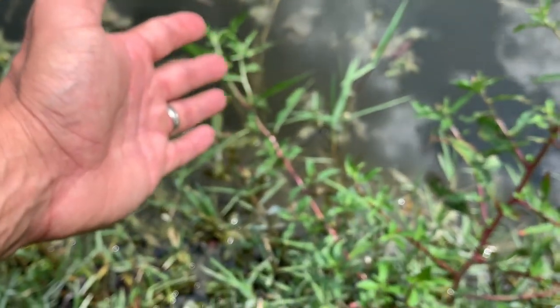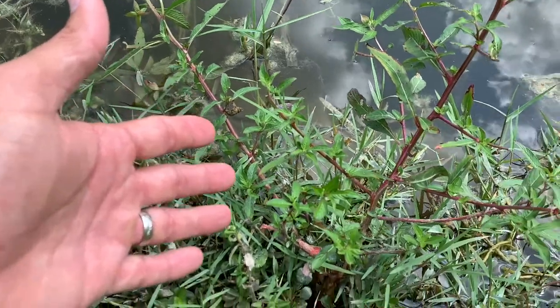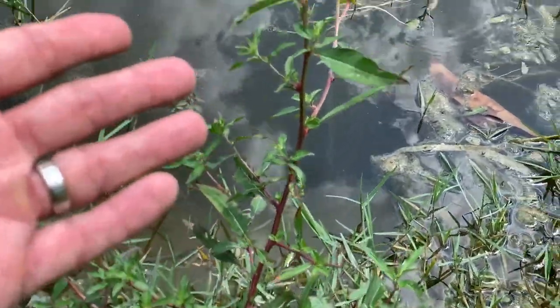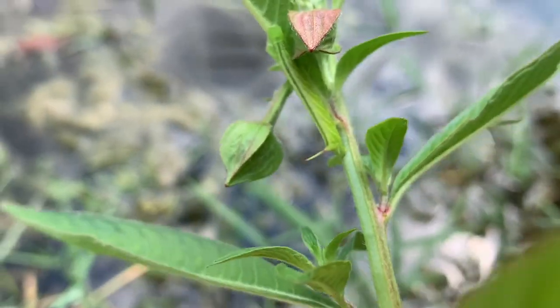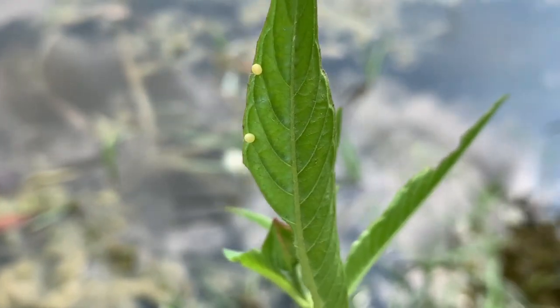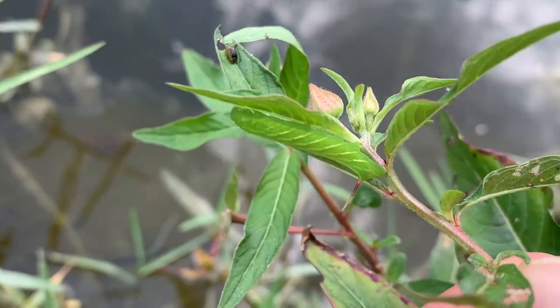Look at this one little plant — look at how many sphinx moth immature stage individuals there are on it. That is a banded sphinx egg right there, because boy they are camouflaged. Look at the eggs, guys. Two more eggs before I even saw this bigger caterpillar — this is a third instar caterpillar.